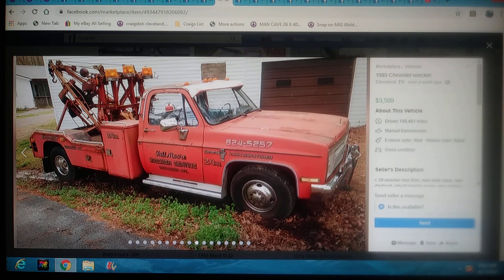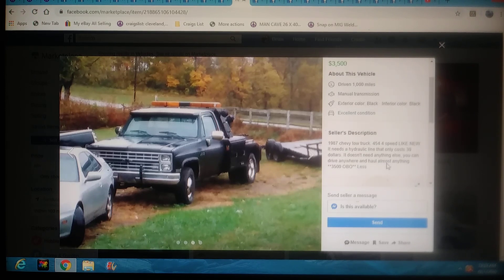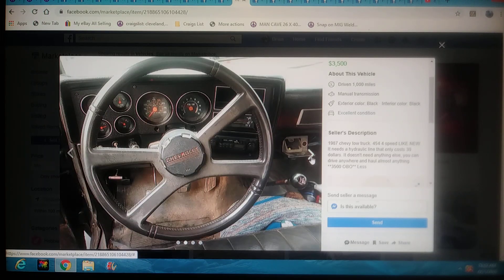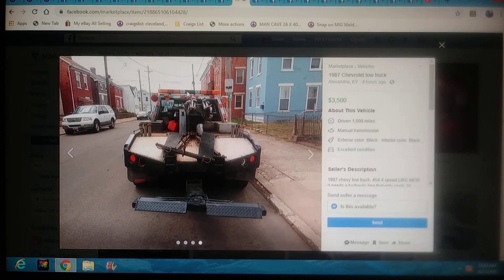I like this truck a lot. It's in Kentucky, posted four hours ago — as fresh as they get. It's an 87 Chevy with a 454 and a four-speed. I like that it's gas too, and it's the big block — like I said, if you're going to have one of these Chevy wreckers, it needs those big cubic inches. It says it needs a hydraulic line, which only costs $30, but it's probably the line inside the wheel lift — a pain to put in, but it's doable. It's got a sling, twin lines. This is an awesome truck for the money. Hit this guy up — it's a deal. Kentucky. Even got a nice light bar.